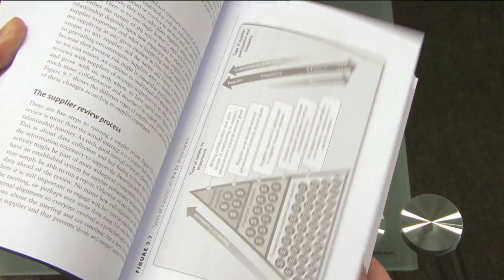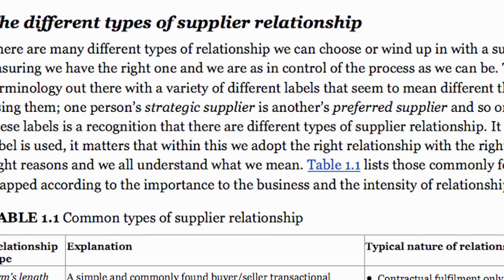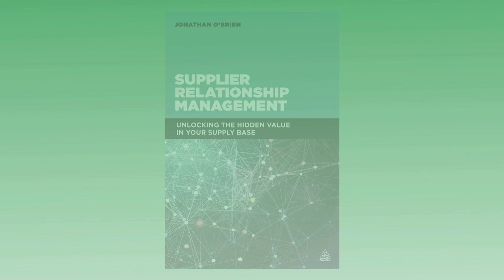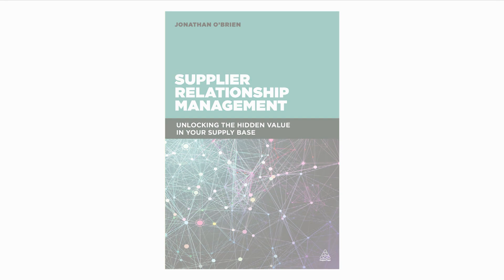Supplier relationship management is the essential text for anyone who wants to unlock more value from the supply base or reduce supplier or supply chain risk. If that is you then this book will aid your understanding and increase your ability to secure winning outcomes from your supply base. Supplier relationship management is published by Kogan Page. You can buy a copy from any good book seller.